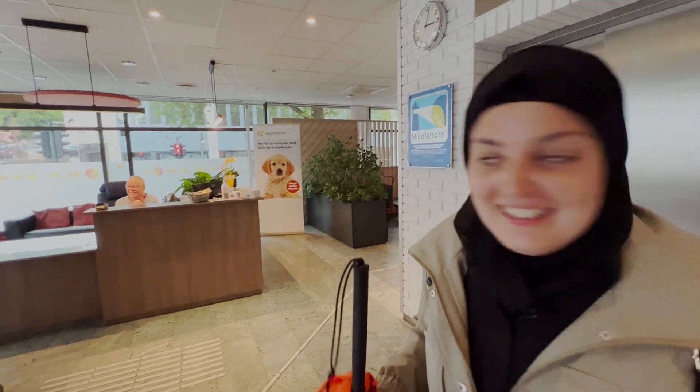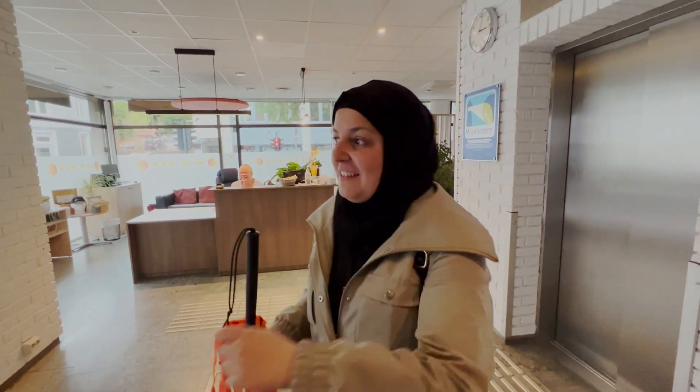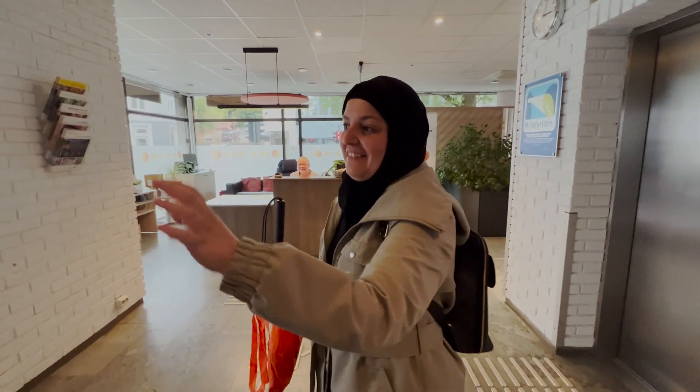Mona waves goodbye to the receptionist. Her name is Mona — she's an amazing receptionist. We were standing outside, we didn't know how to get in, and then she just opened it.